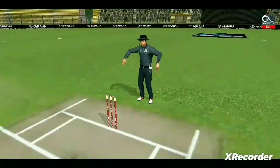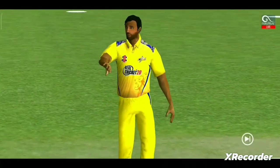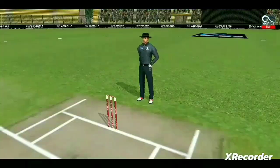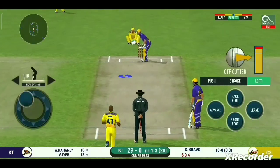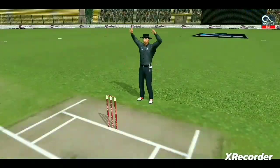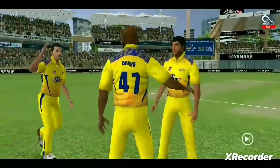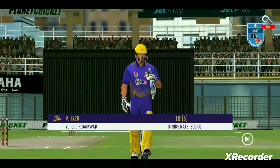You read the length perfectly — that is a beautiful six. That is in the air and in the gap as well, goes for four. Straight up in the air and that's a six. He is taking a long walk towards the pavilion.